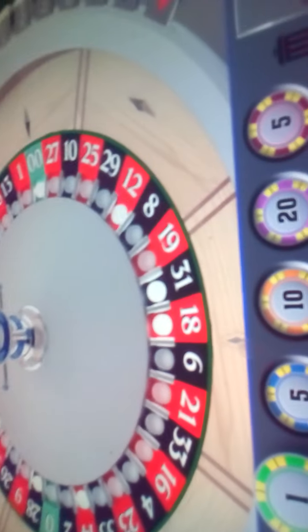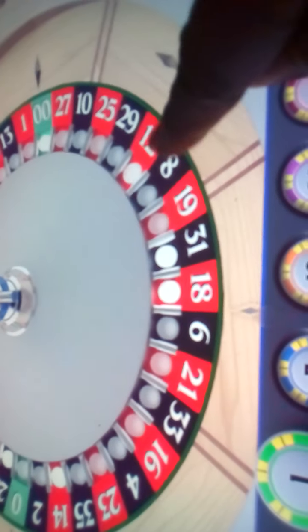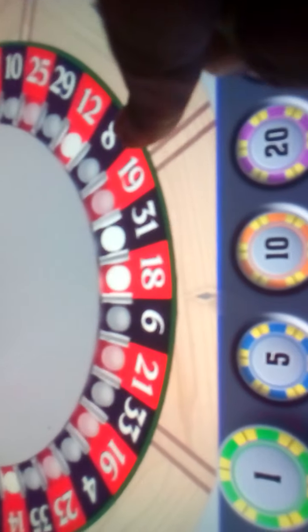12. From 18 to 12. Look, 18 there and 12. Look how many circles it makes and it ends up just three numbers away here. Look, 12 right here, 18 here — 18, 31, 19, 8, 12.